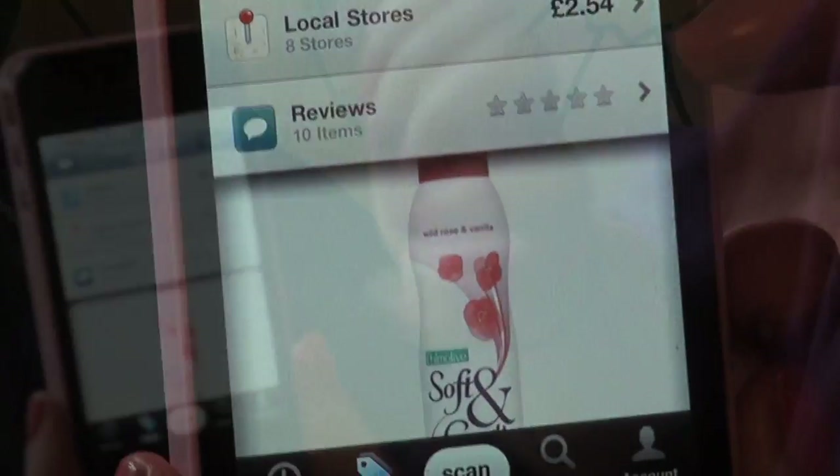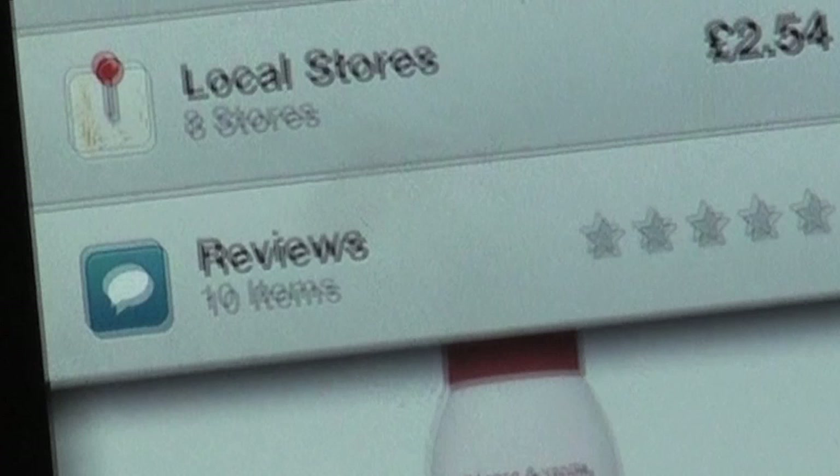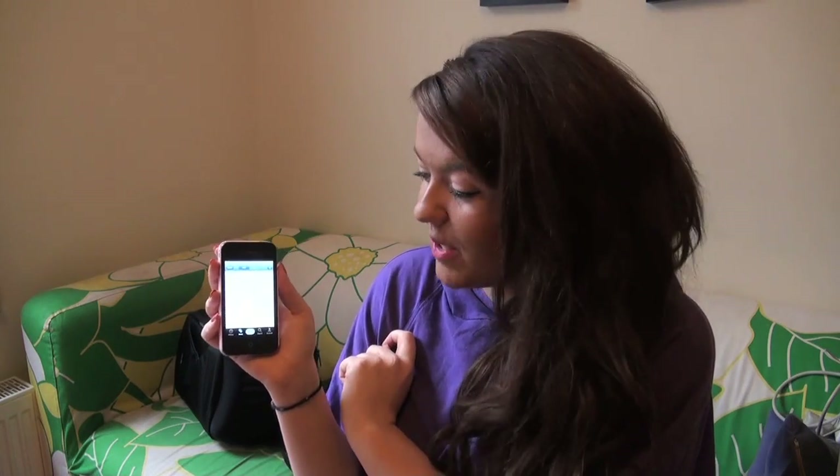It's detected as Soft and Gentle, and it says that online you can get it for £2.40, and in local stores you can get it for £2.54. The cheapest is in Tesco, so I'm going to leave Boots and go to Tesco and get my deodorant for cheaper.